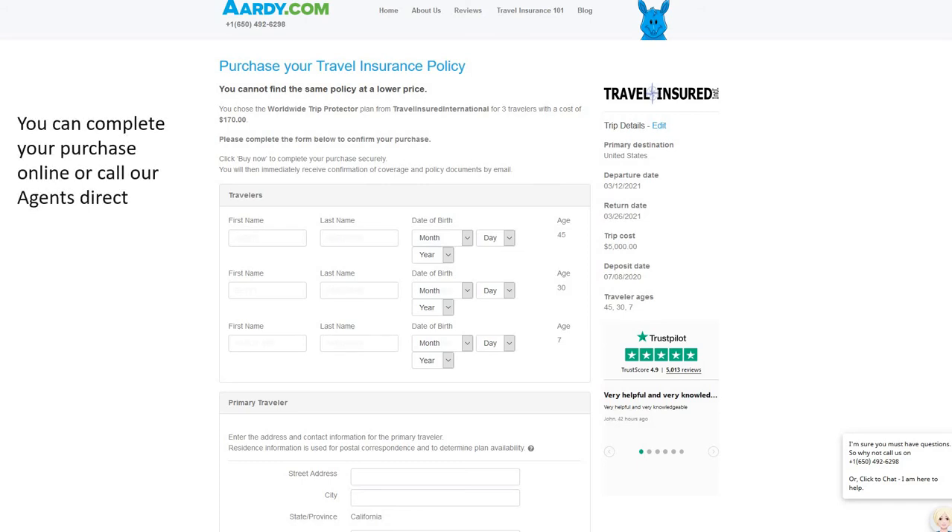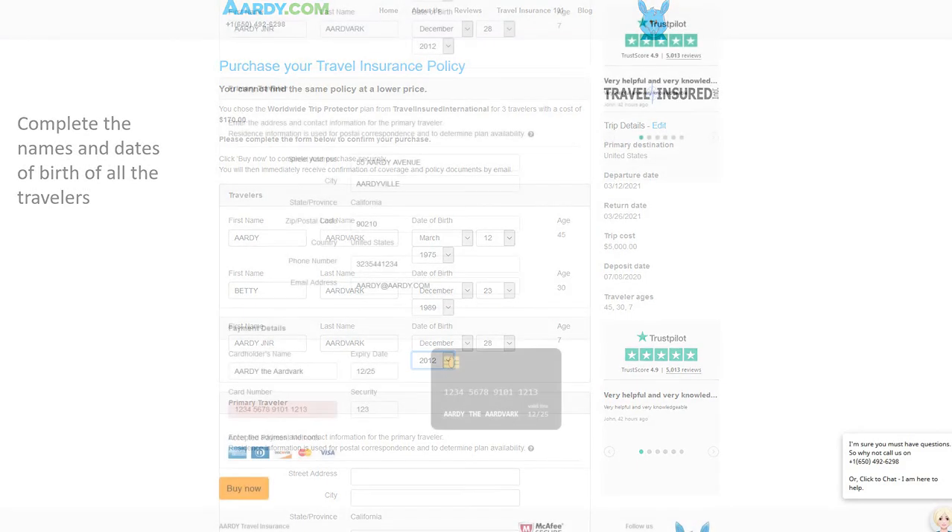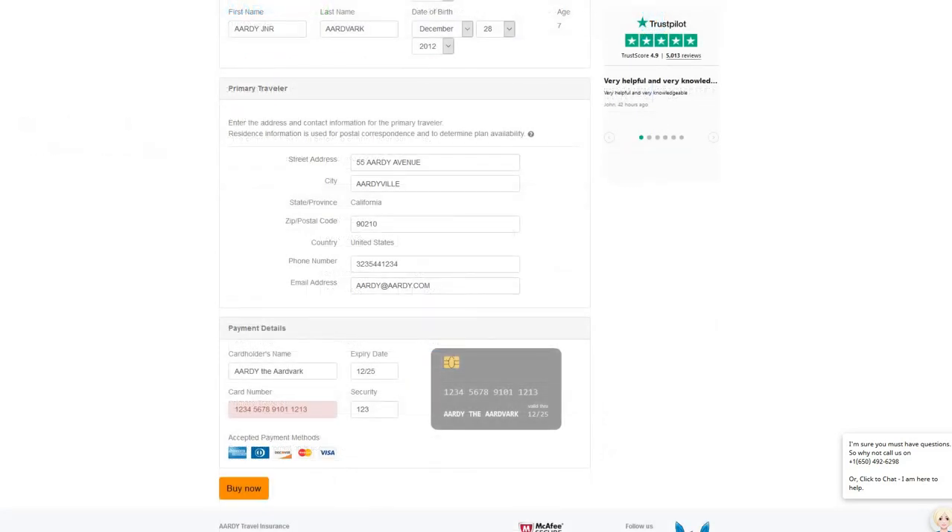For a little bit more money, the traveller can protect their trip with cancel-for-any-reason coverage through the Worldwide Trip Protector Plus policy, which allows cancellation with a refund for any reason not listed in the policy.